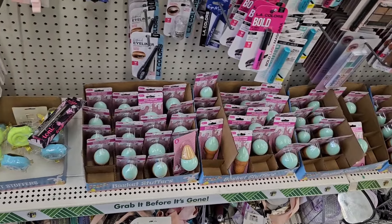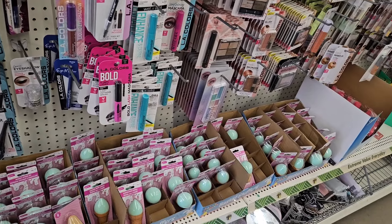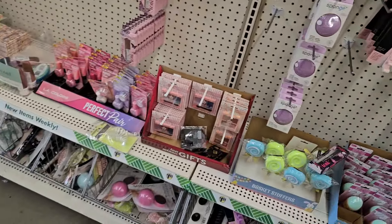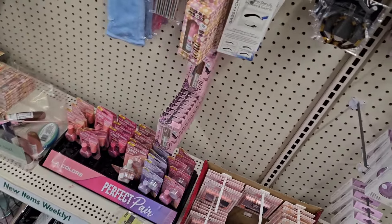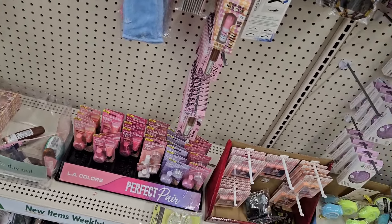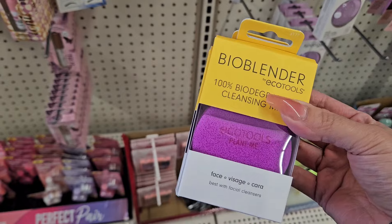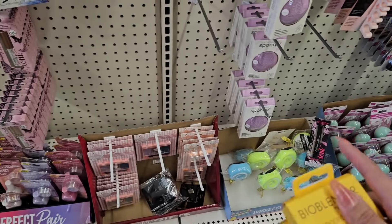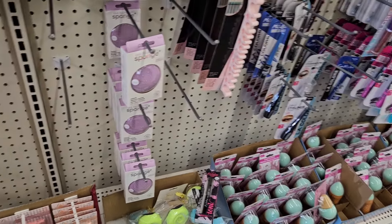I went ahead and came to a second location because my partner was not having it trying to shop. I have never been to this location before and when I googled it, it said this was the closest one to where I was at, which I find hard to believe. But I found the body sponges at the other location, so I'm going to grab these — they're the last two — and then pick up these other Real Technique sponges.